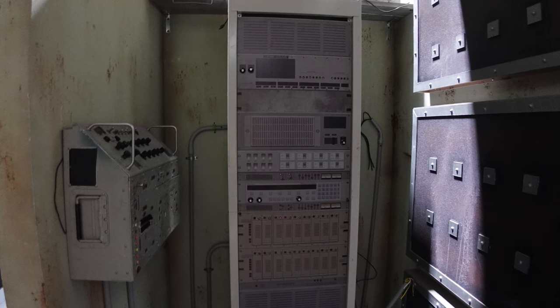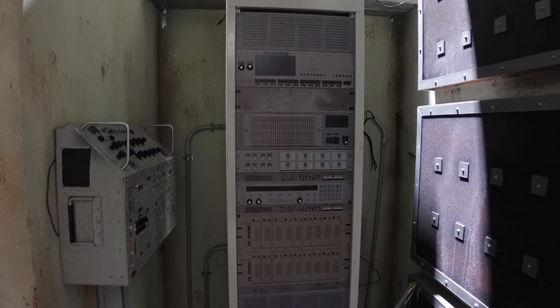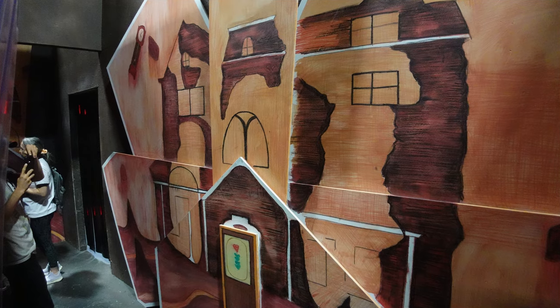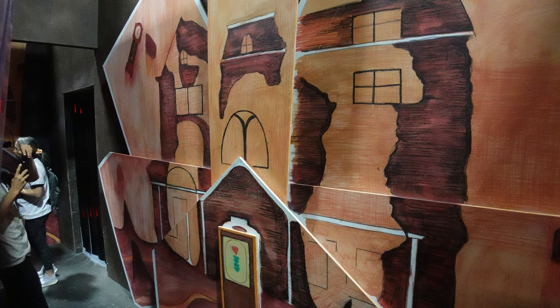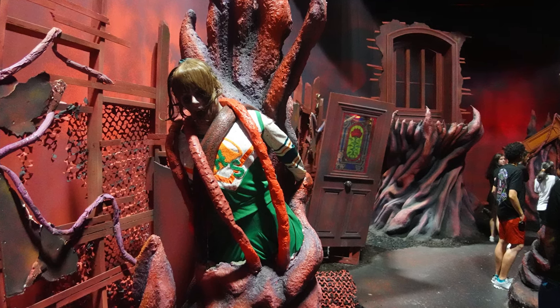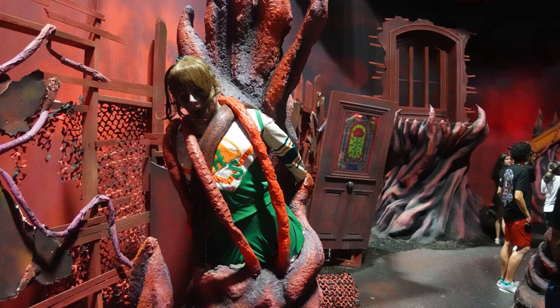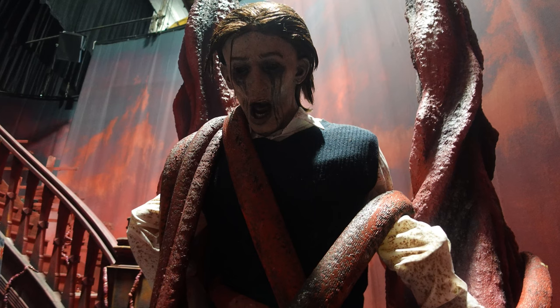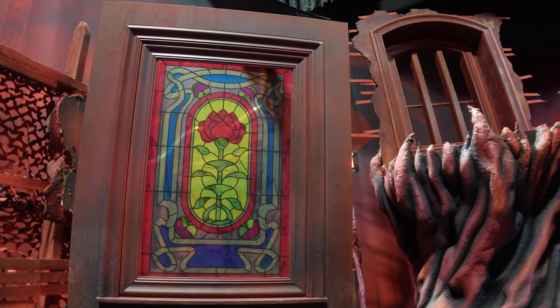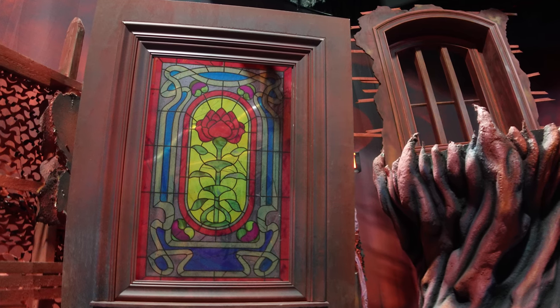Jumping ahead to the next scene we could take pictures of — the Hawkins lab scene with Eleven. I got a photo of Eleven, though it was kind of hard to see because of all the plexiglass. This Stranger Things house really tracks the story of Vecna, seeing him evolve from Henry to One to Vecna, building up to you going through Vecna's mindscape — the big show-stopping scene of the house. In there you have statues of Chrissy and Fred as nods to Vecna's two previous victims, and all kinds of scares: Vecna, Eleven, and sometimes a Demogorgon.